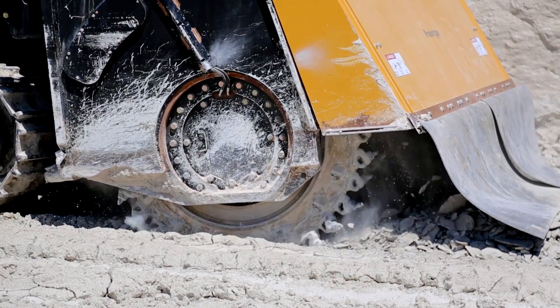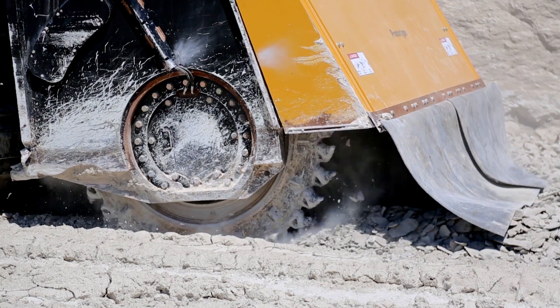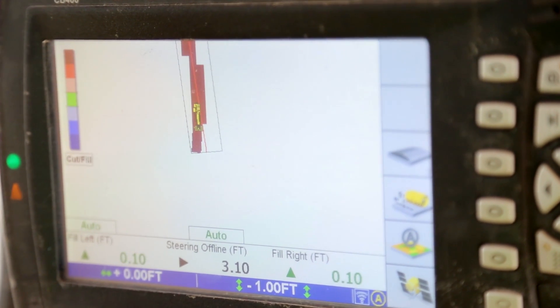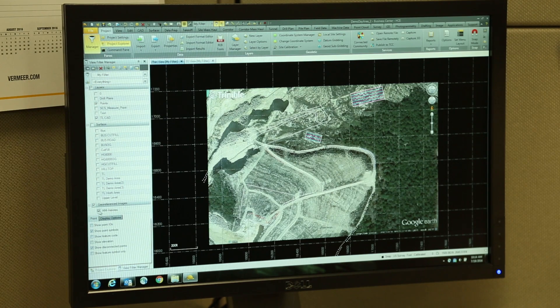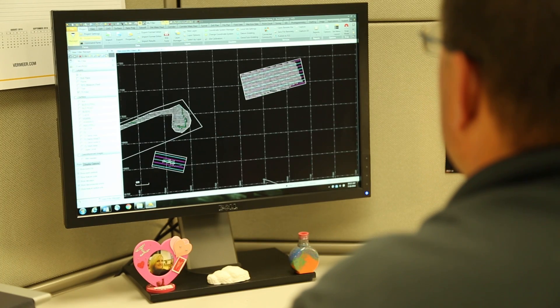The term "mine by line" is a phrase we use to describe how we can integrate a GPS survey with a mine plan that can be executed with our machines equipped with optional GPS. The process begins with a company conducting a GPS survey of the job site, and from that information a designer creates a plan. The plan is then loaded into the GPS system and the machine will cut automatically to that plan.